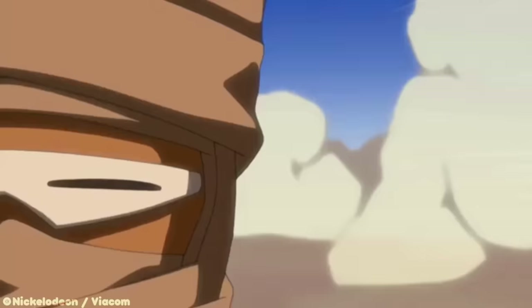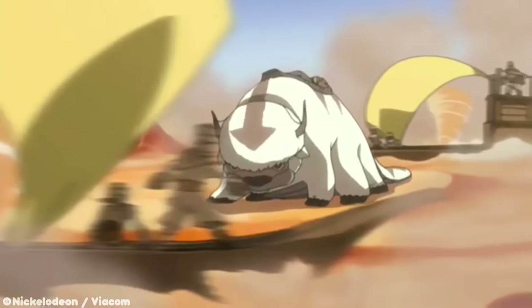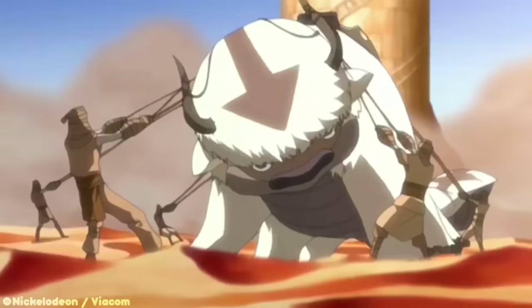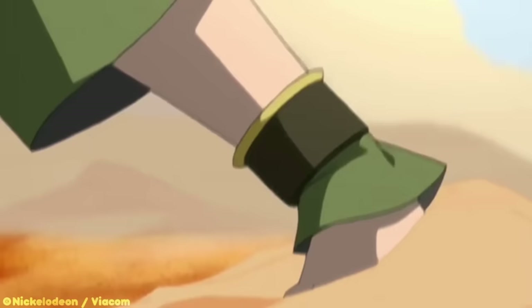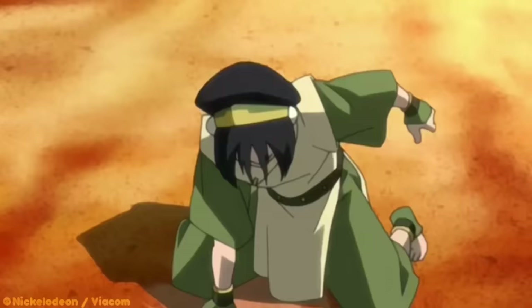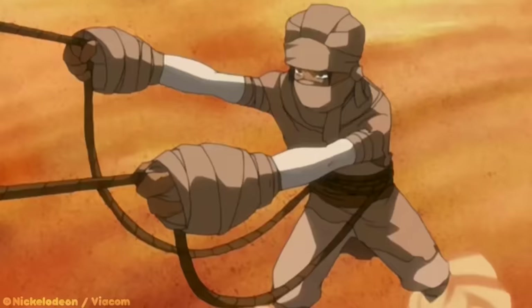Sandbending is a very particular bending art. At its core, sandbending is a sub-element of earthbending that allows people to bend the sand around them. Sand itself is made up of small particles of rock, which earthbenders can manipulate. However, the granular structure of sand makes it difficult for average earthbenders to get the hang of. Unlike regular earth, sand is loose and flowing, requiring a smoother, more relaxed technique, making the art more like water and airbending than regular earthbending.